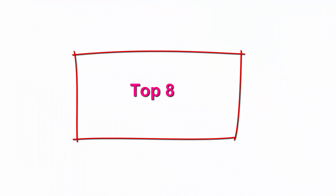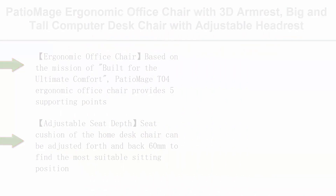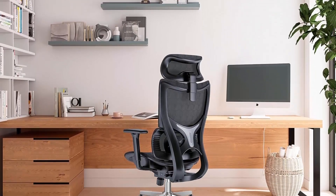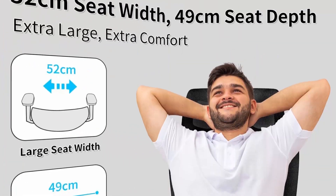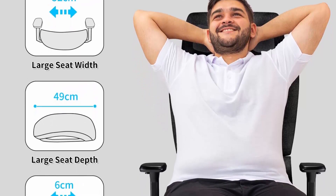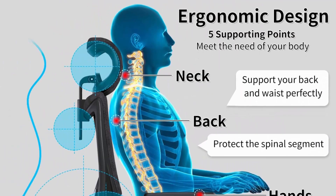Top 8: Patio Mage Ergonomic Office Chair with 3D Armrests, Big and Tall Computer Desk Chair with Adjustable Headrest, Seat Depth, Lumbar Support, Home Office Gaming Chair. Built for ultimate comfort, the Patio Mage T04 Ergonomic Office Chair provides 5 supporting points — head, back, waist, hip, and hands — reducing pressure on the spine, neck, and lower back, alleviating back pain, and meeting different needs for all-day sitting.